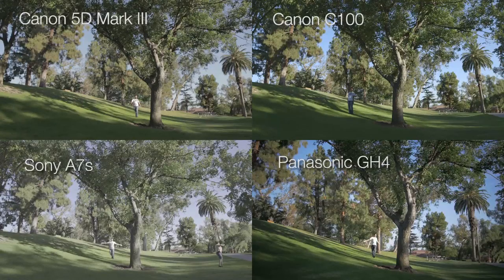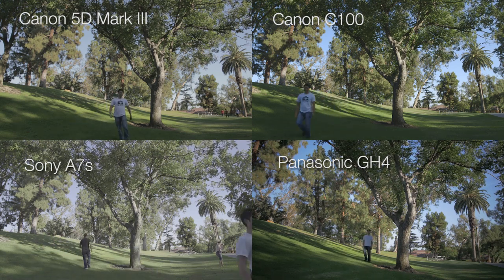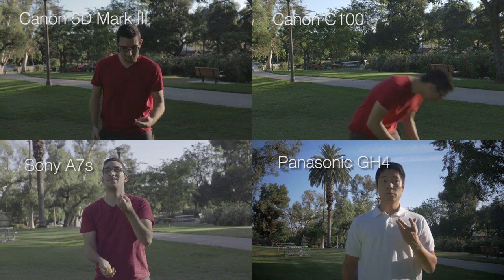Overall, the A7S beats the rest of the cameras in producing the maximum latitude for post, although our consensus is that the C100 produces more cinematic color and tonality. In the next episode, we'll do some over-cranking tests. In the meantime, here are some color graded samples.